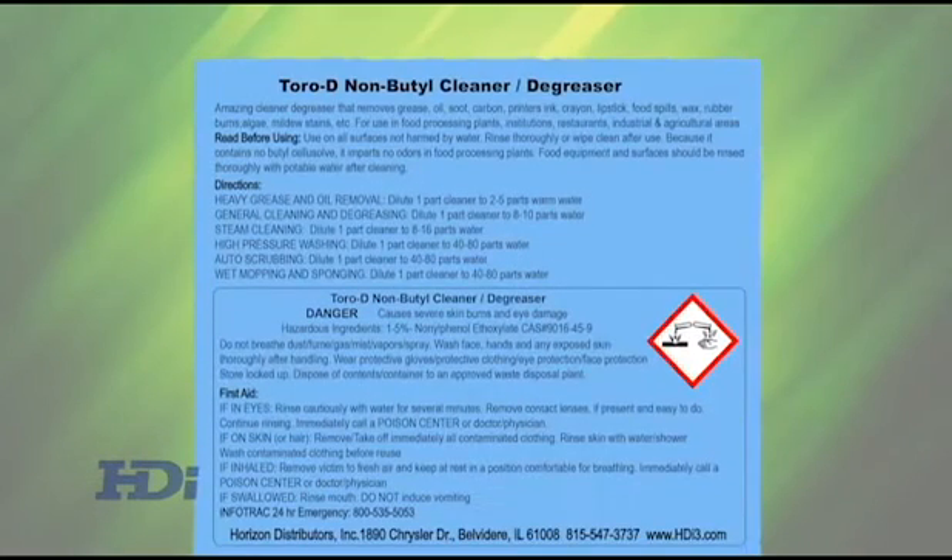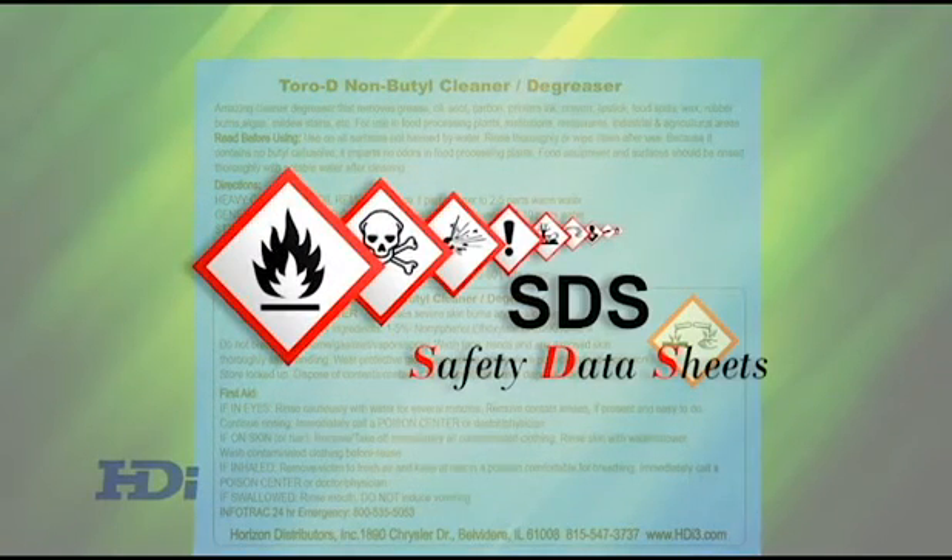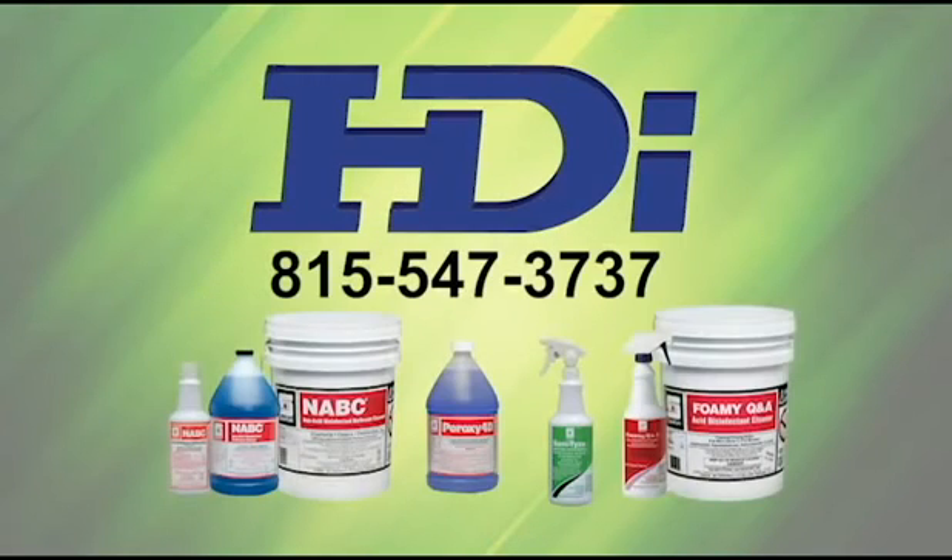As with any chemical, always follow the manufacturer's directions on the bottle and have the SDS handy in case of emergencies. Click on the products for more information or call us today.